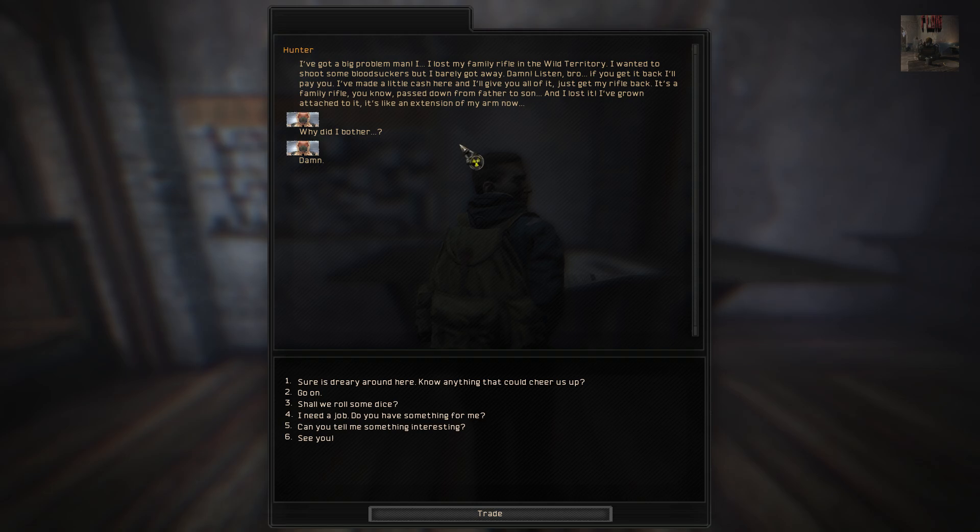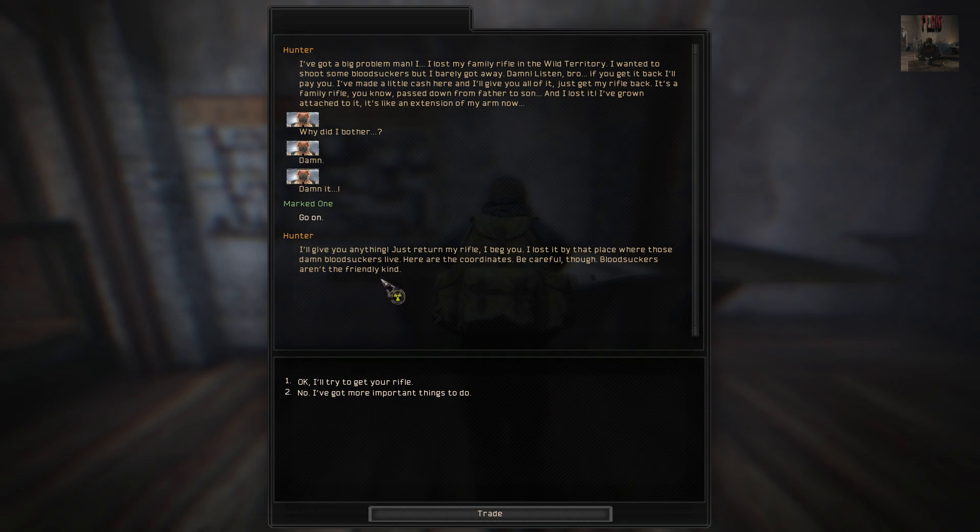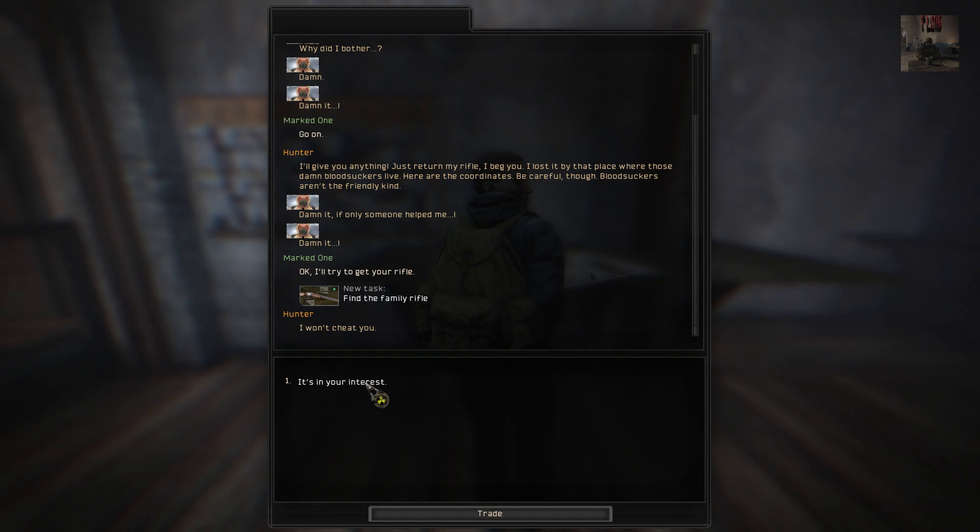It's a family rifle, you know. Passed down from father to son. And I lost it. I've grown attached to it — it's like an extension of my arm. I'll give you anything. Just return my rifle, I beg you. I lost it by that place where those damn bloodsuckers lay. Here are the coordinates. Be careful, the bloodsuckers aren't the friendly type. Okay, I'll try to get your rifle.